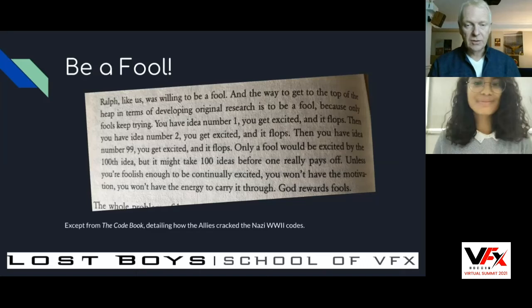A great quote I found in a book called The Code Book — about how the allies cracked Nazi World War II codes — concerns someone who worked on the Enigma project. 'He was willing to be a fool. To get to the top in developing original research is to be a fool, because only fools keep trying.' You get idea number one, you get excited and it flops. This is just like in CG — you think you know how to do an explosion, you try it and it doesn't look good. You have idea number 99, you get excited and it flops. Only a complete fool would be excited by the 100th idea, but it might take 100 times until one really pays off. Unless you're foolish enough to be continually excited, you won't have the motivation to carry it through. God rewards fools.